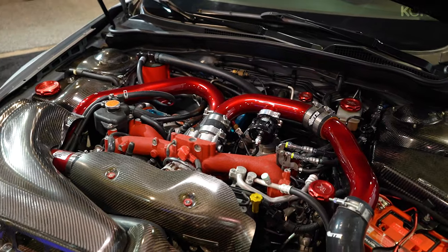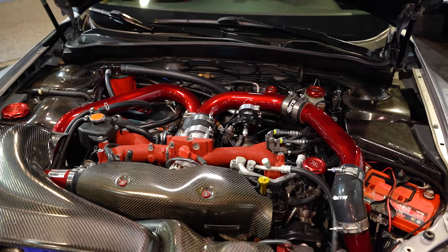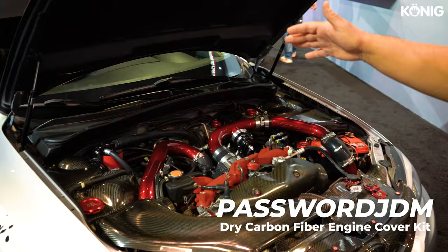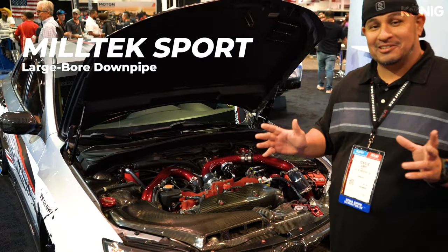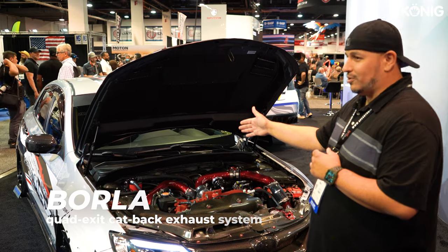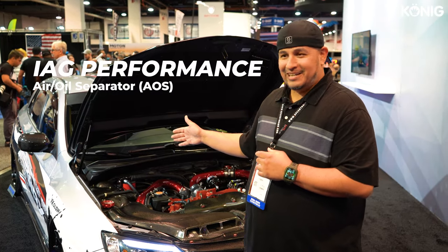Got a lot of carbon fiber trim in here. This company actually stopped making it — it's Password JDM. Downpipe by Miltec Sport, they're in the UK. Got a cat-back exhaust from Borla. I got to have the air oil separator from IAG — got to have that on these.